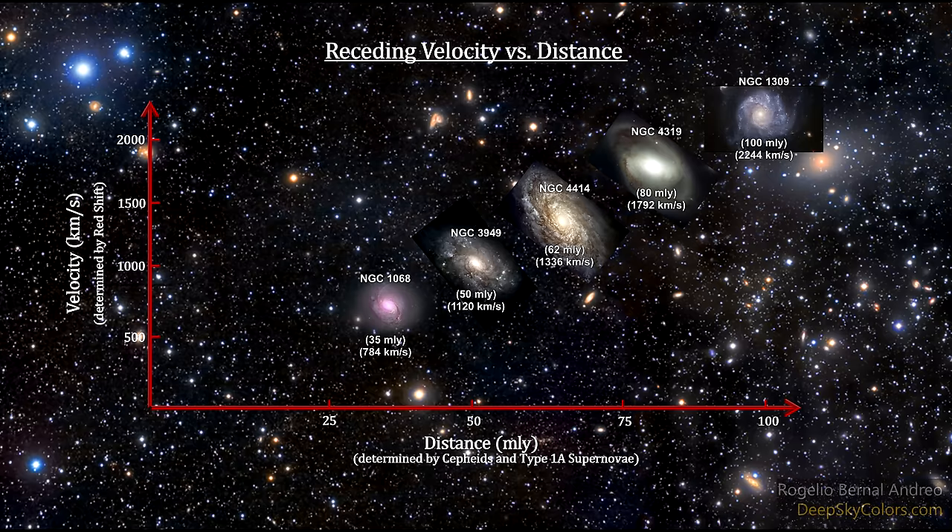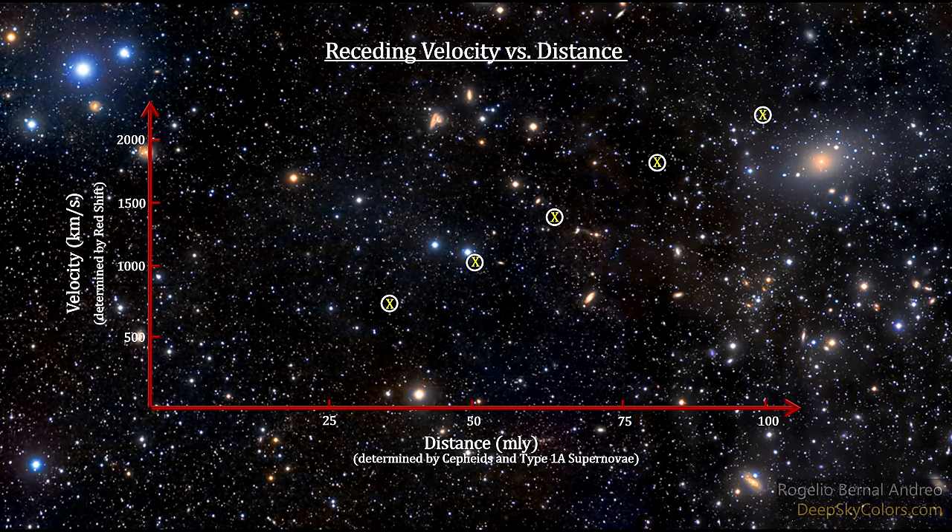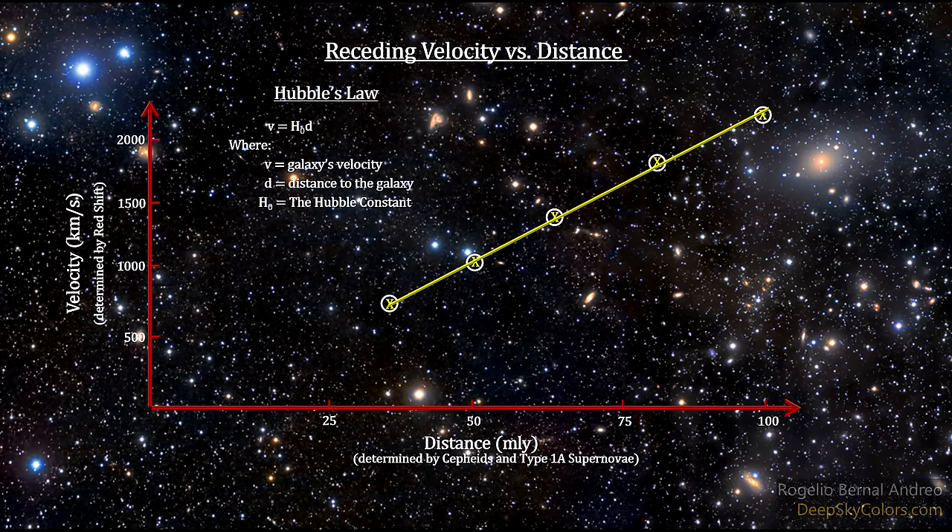Hubble found that, except for a few nearby local group galaxies, all the spectral shifts were to the red — all the galaxies were moving away from us. And more than that, the further away from us they are, the faster they are moving away. He found that the relationship between velocity and distance is linear — the graph is a straight line. The equation is simple: the receding velocity of a galaxy equals a constant — the slope of the line — times the distance the galaxy is from us. Today, that constant is known as the Hubble constant, and the equation is known as Hubble's Law.